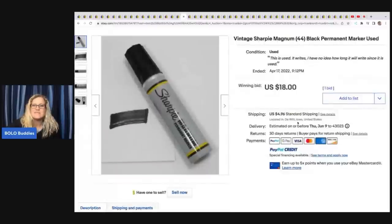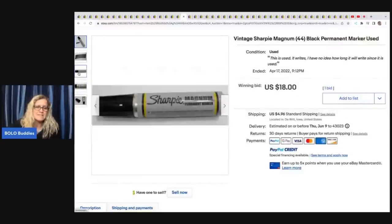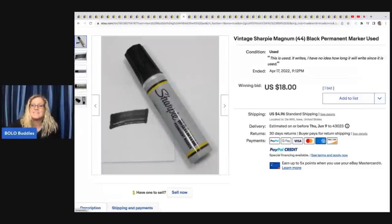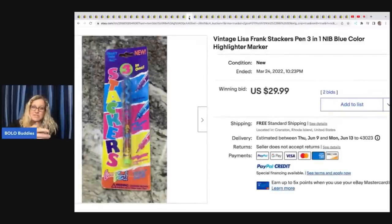The next item is this Sharpie — yes, vintage Sharpies. Can you believe it? Highlighters, Sharpies — weird stuff sells. Maybe people collect for nostalgia. They show you it still works. This is a big marker and it sold for $18 plus shipping. The next item is this vintage Lisa Frank stackers pin — three in one. This one sold for $29.99 plus shipping. Lisa Frank is a no-brainer pickup.